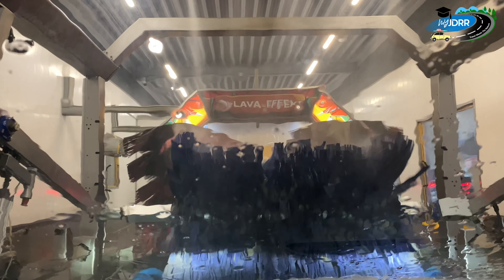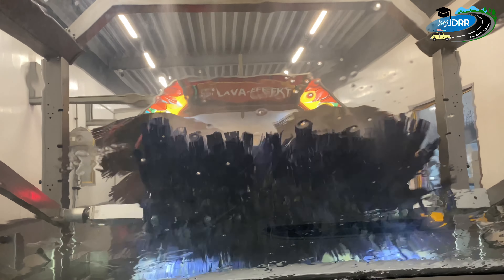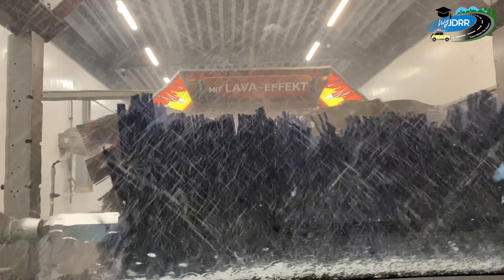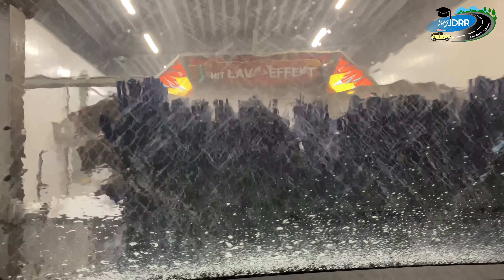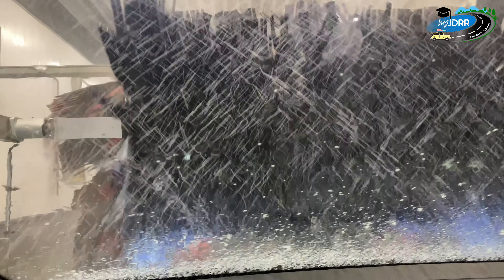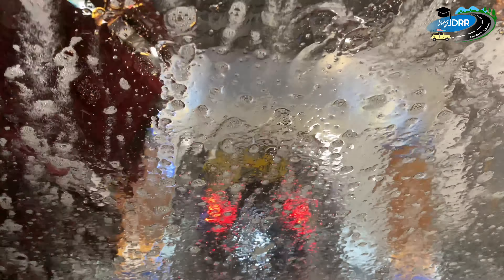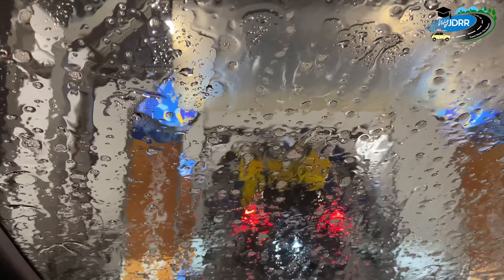We are going to go to the seat and clean it up. We are going to clean the car. In this total process, we are going to clean the car.